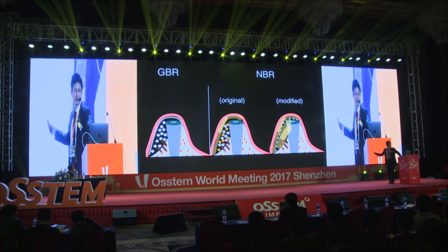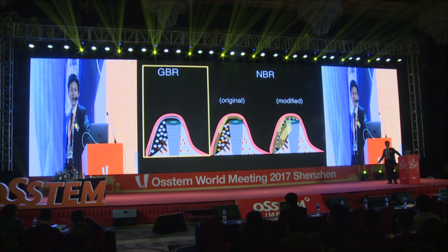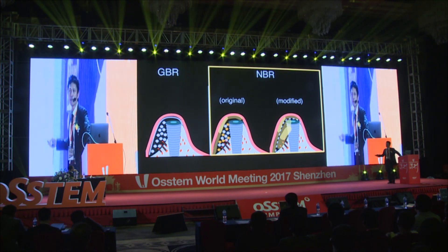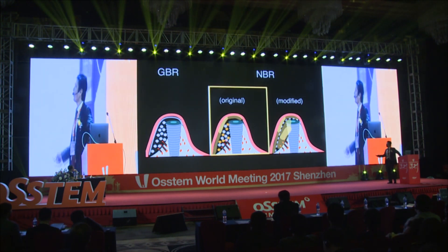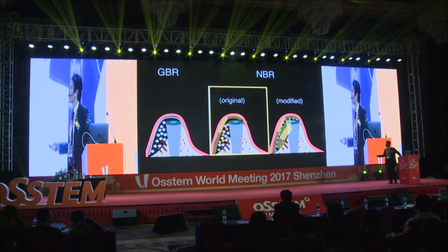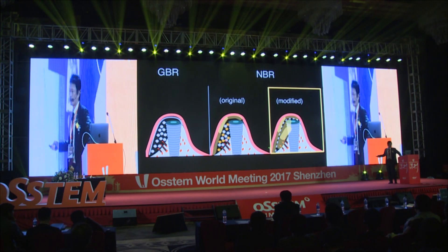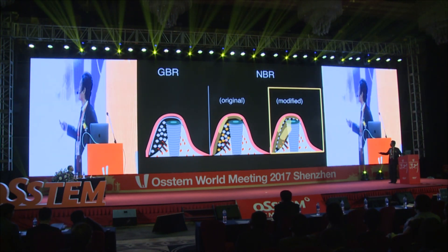Summing up the second topic: the GBR technique is effective for bone regeneration but has a negative effect on gingival tissue. The NBR technique overcomes this problem by using a PRF membrane. In the original NBR method, bone grafting materials are used for space-making. Using titanium mesh, NBR can be done with only PRF, because space for bone regeneration is ensured by the mesh.